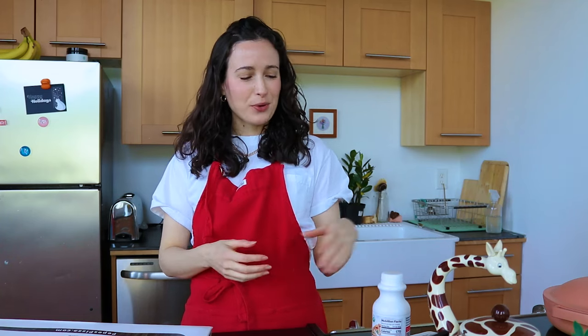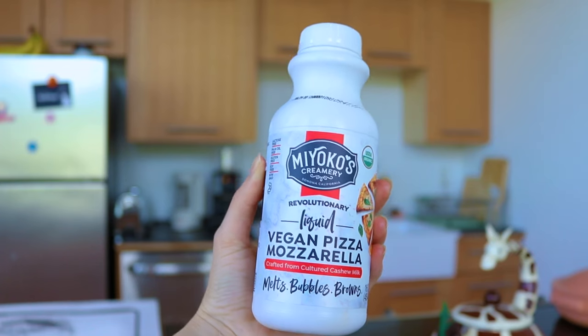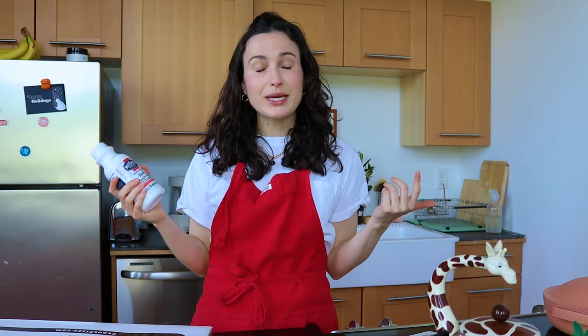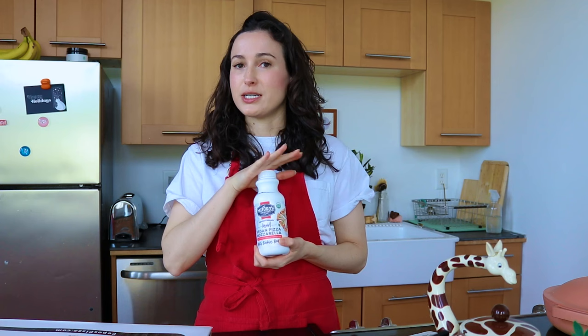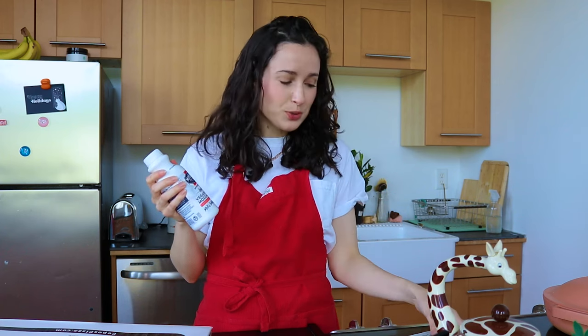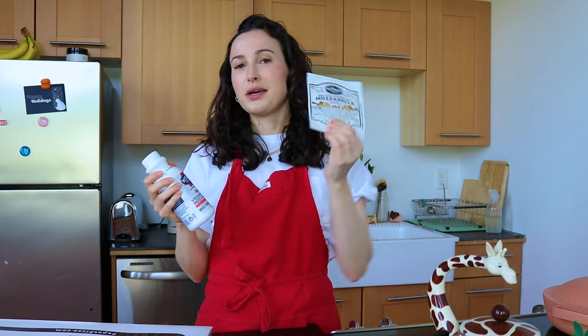Hey guys, welcome back. Today we're going to be discussing Miyoko's liquid vegan pizza mozzarella, and I'm going to tell you why I think it is truly the best vegan pizza cheese of all time. It's really a breakthrough in vegan cheese in my opinion, and we're also going to discuss why it's a huge improvement from their original recipe mozzarella wheel.